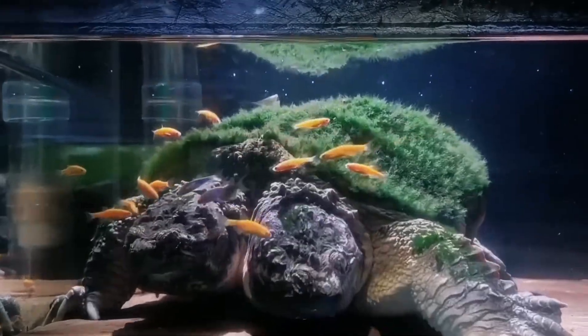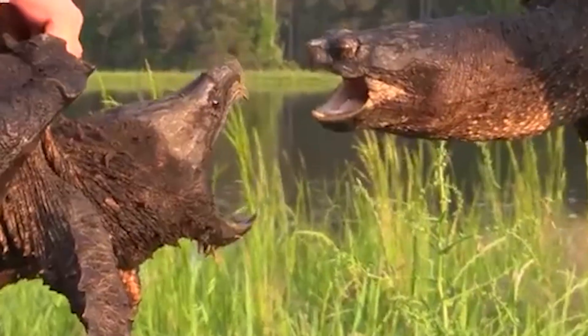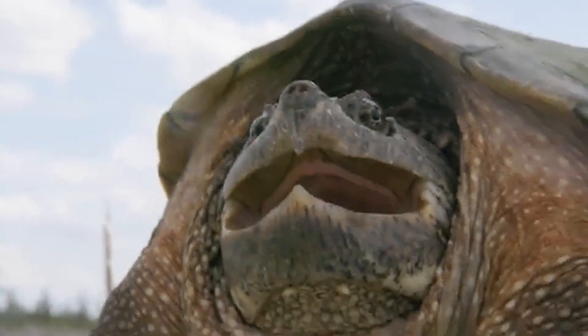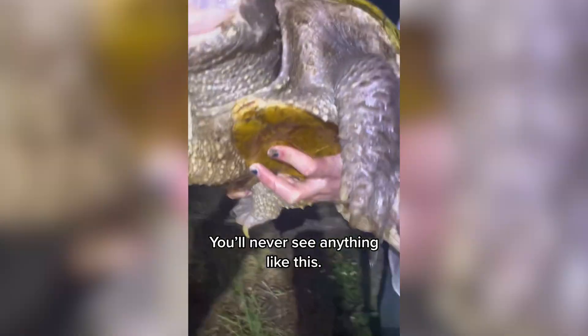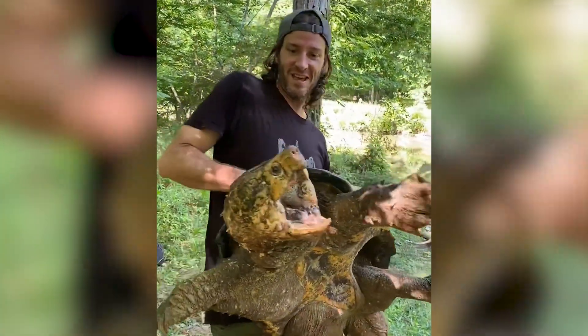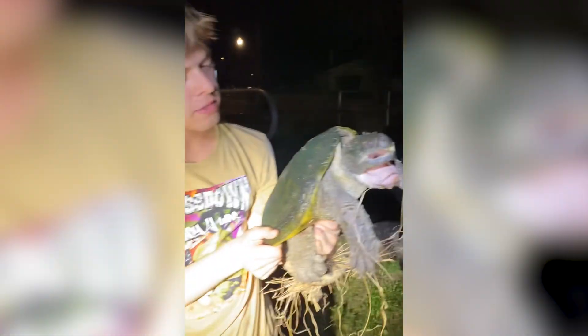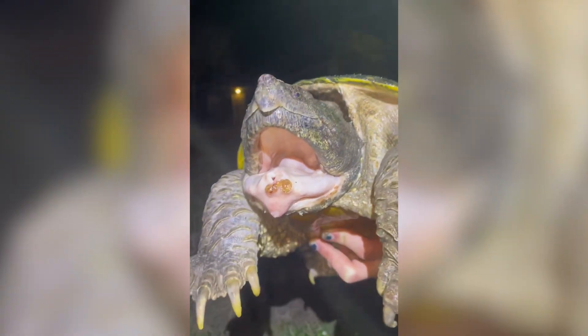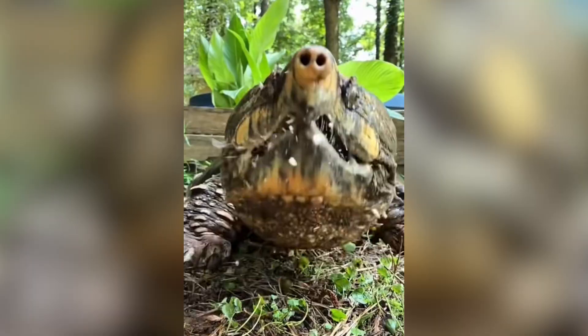The mutant snapping turtle that broke the internet. It starts with a man holding what looks like a turtle, except this thing doesn't just snap — it attacks. In a viral TikTok posted by Gabe Week, a massive snapping turtle opens its jaws so wide you can actually see the pink flesh glinting under fluorescent light. The man holding it barely manages to keep it steady as the turtle lunges forward. Very powerful, very prehistoric vibes, and just terrifyingly wrong.